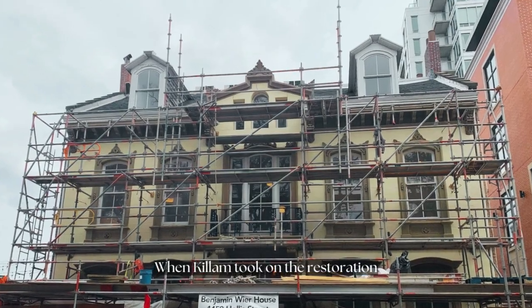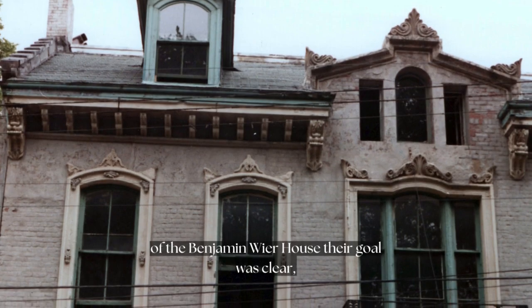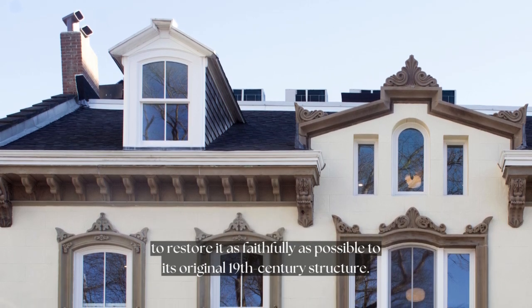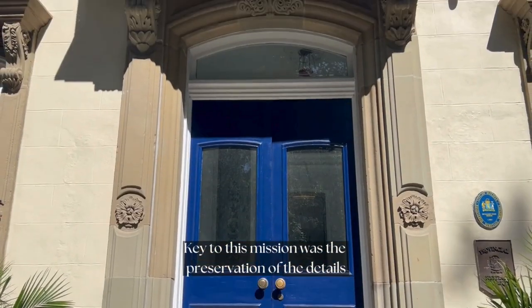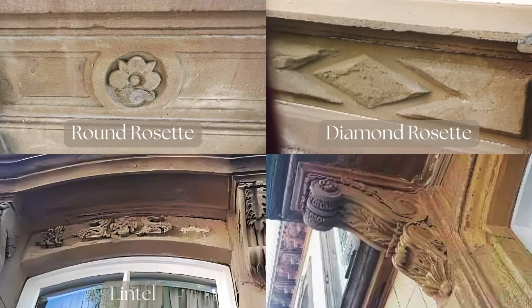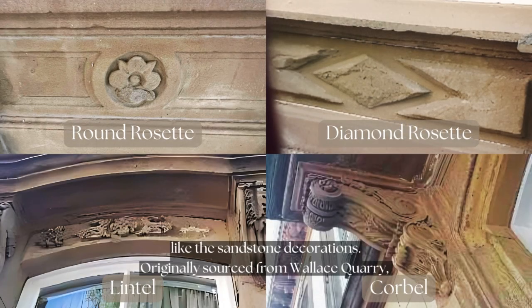When Killam took on the restoration of the Benjamin Weir House, their goal was clear: to restore it as faithfully as possible to its original 19th century structure. Key to this mission was the preservation of the details, like the sandstone decorations.